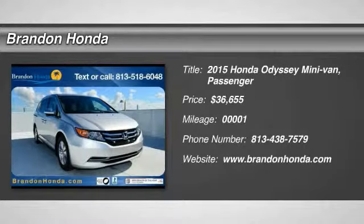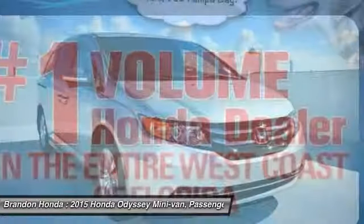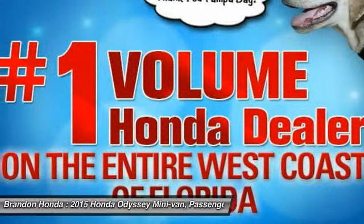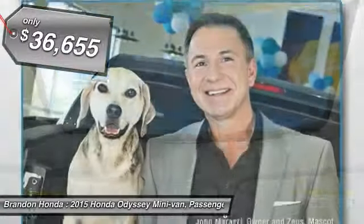The 2015 Honda Odyssey. The Honda Odyssey is a showcase of distinguished style, captivating technology, and advanced safety features. A must for all families and is priced below $40,000.